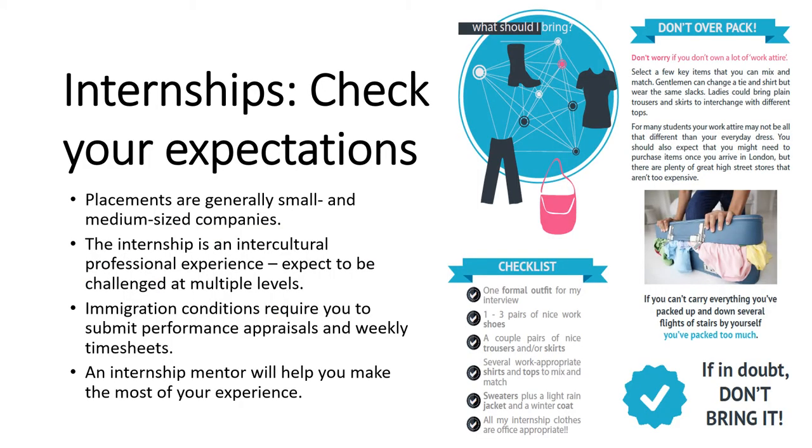Of course, the main attraction this semester abroad is the internship — this is why you're going. Our partners in London are very firm that we should temper our excitement and bring down our expectations just a couple of notches. The placements will generally be at small and medium-sized companies you've never heard of, and that's okay — in fact, it's great. In a smaller firm, you'll have a greater chance to do a greater variety of more meaningful tasks, and a smaller firm will also allow you to engage with your coworkers in a more meaningful way. Remember, the internship is as much an intercultural experience as a professional one, and you should approach it as such. Professionalism will be expected of you.